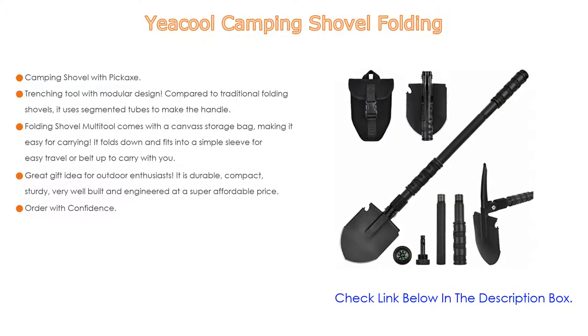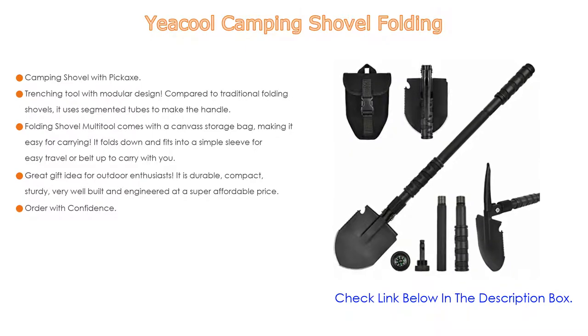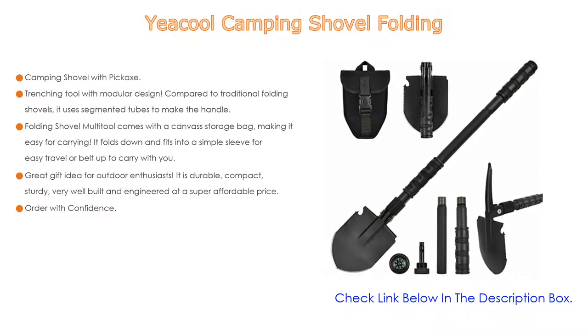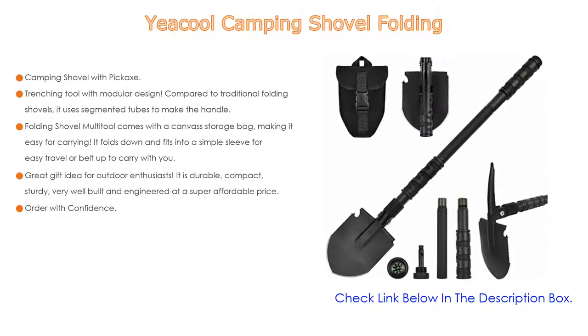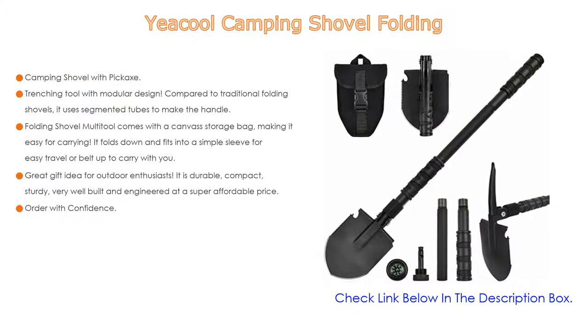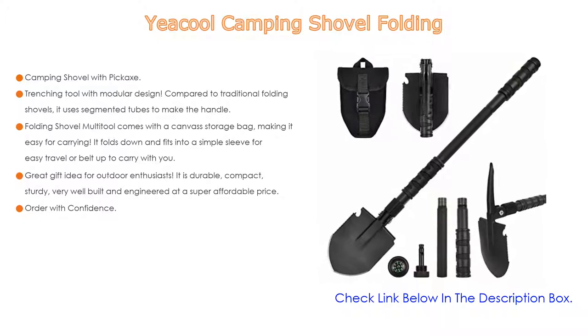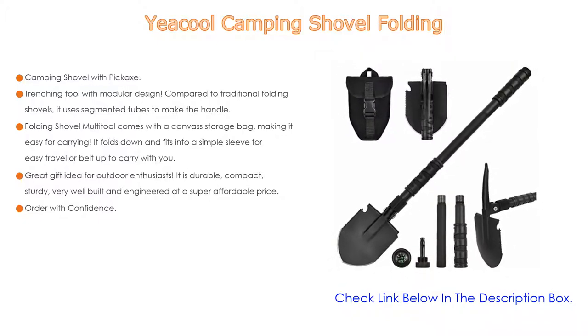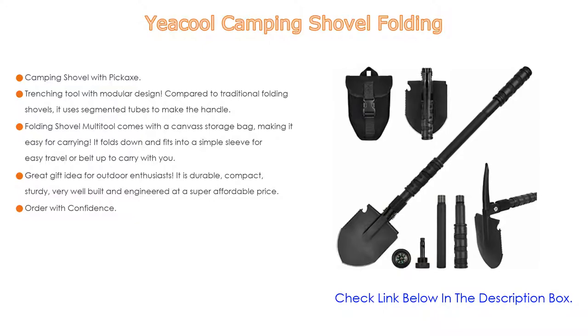It is durable, compact, sturdy, very well built and engineered at a super affordable price — a great gift idea for outdoor enthusiasts including campers, hikers, hunters, fishermen, survivalists, preppers, backpackers, scouts, gardeners, archaeologists, and many more. Order with confidence; customer satisfaction is their priority. They fix any problem quickly and offer the best solution in a polite, fast, courteous, and efficient way via Amazon message.